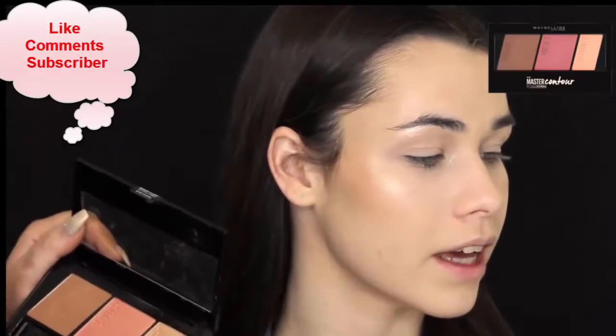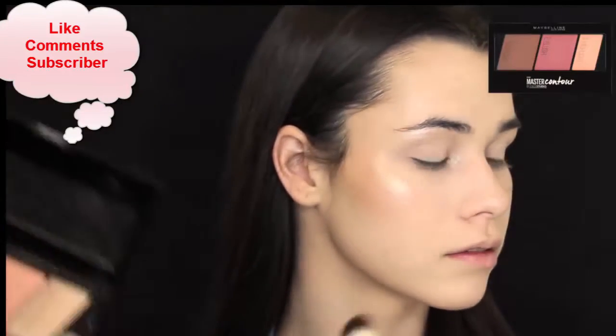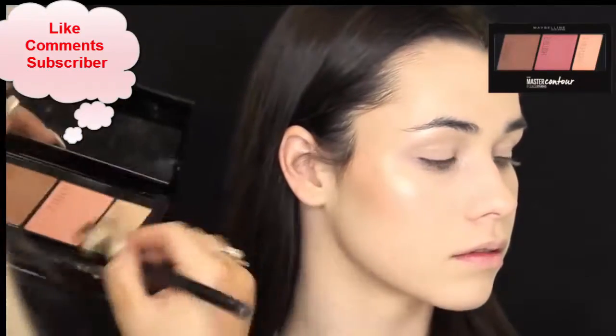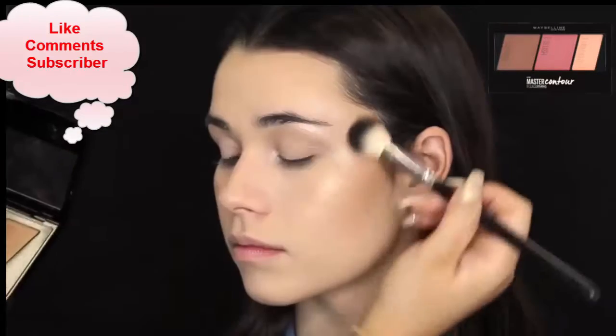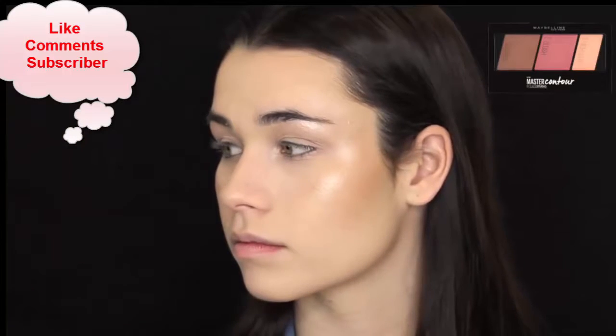And then this is the highlighter — I would not recommend this for pale skin. As you can see in this light and at this angle, it looks good, but you'll see in a minute when she goes straight on, it literally just looks like two brown lines.